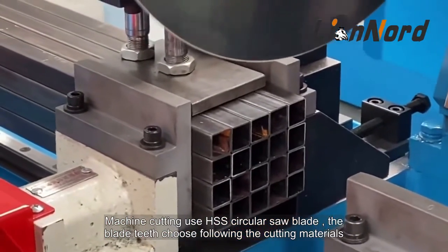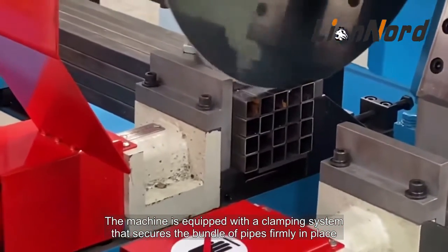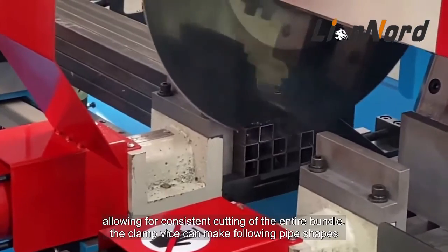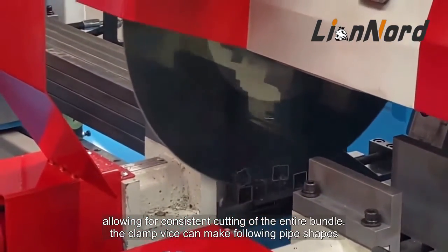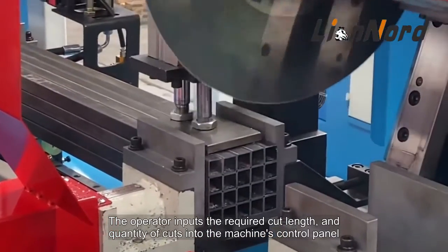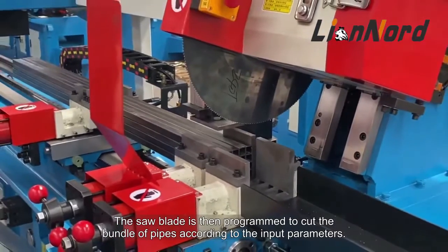The machine is equipped with a clamping system that secures the bundle of pipes firmly in place, allowing for consistent cutting of the entire bundle. The clamp vice can accommodate various pipe shapes. The operator inputs the required cut length and quantity of cuts into the machine's control panel, and the saw blade is then programmed to cut accordingly.